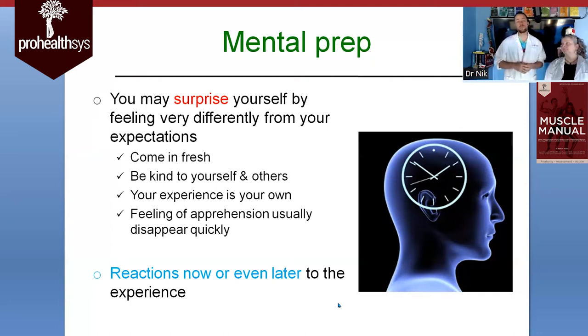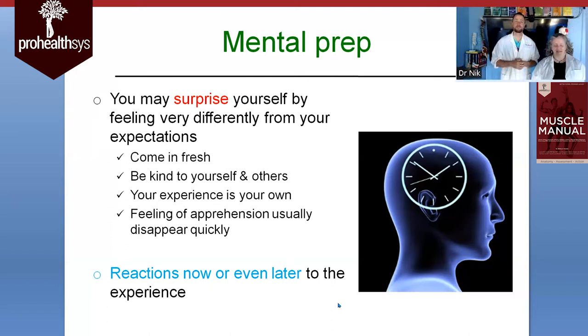Something we also have to bring up is reactions during the process or even later — it might be a couple of weeks or months later as you're reflecting on the experience. Maybe you have an interaction with a spouse or somebody else, and you're trying to process the cadaver dissection. You might be thinking, 'Why did I react that way?' That's something we sometimes see with people. It's super common — just something for you to be aware of. It might ripple out into your life in ways you're not expecting.